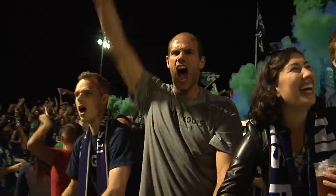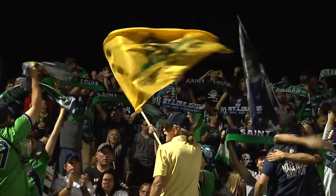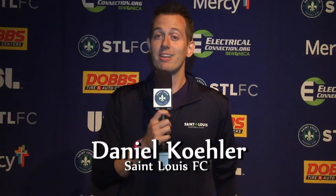And with that, the 2015 season draws to a close. We cannot thank our fans and sponsors enough for making the inaugural season so memorable for us. For all the latest news and updates in the offseason, be sure to follow us on Facebook and Twitter, or check out StLouisFC.com. On behalf of all of us here at StLouisFCTV and the rest of the Florida Leaf faithful, thanks for watching. We'll see you at the park in 2016.